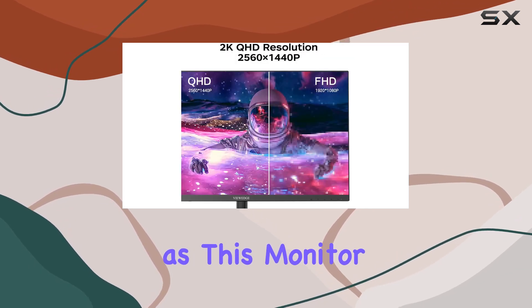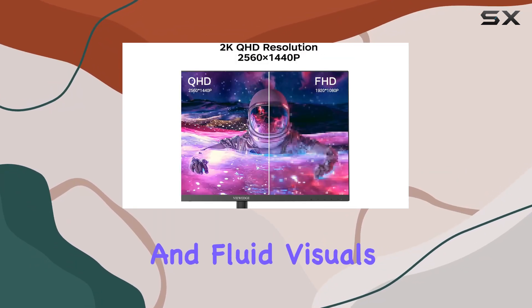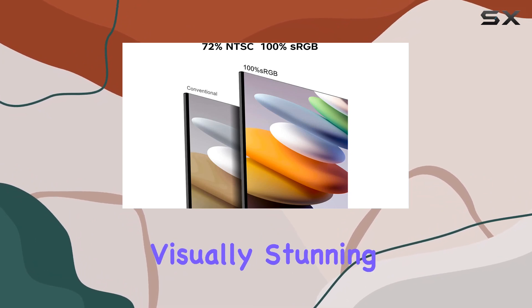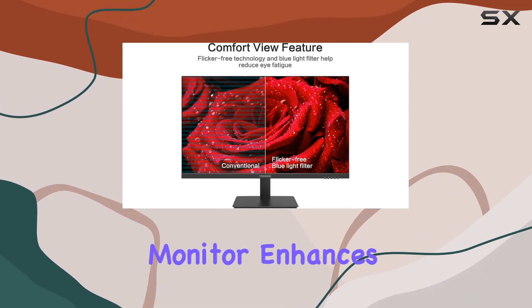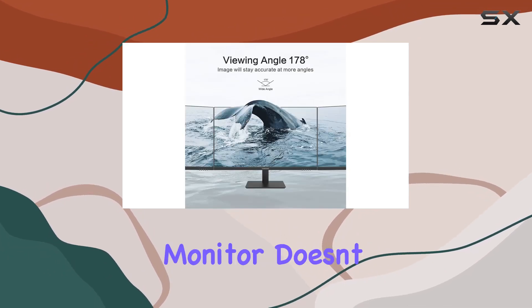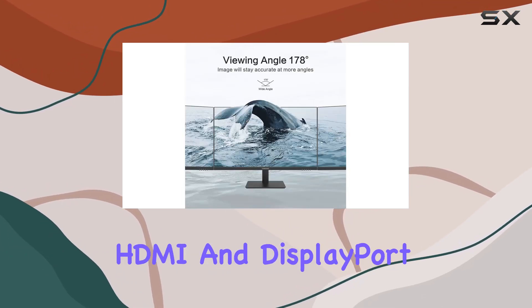With adaptive sync, there's no more stuttering — this monitor ensures seamless and fluid visuals whether you're into fast-paced action games or exploring visually stunning worlds. The ViewEdge monitor truly enhances your gaming experience. Connectivity is key, and this monitor doesn't disappoint, with HDMI and DisplayPort options.